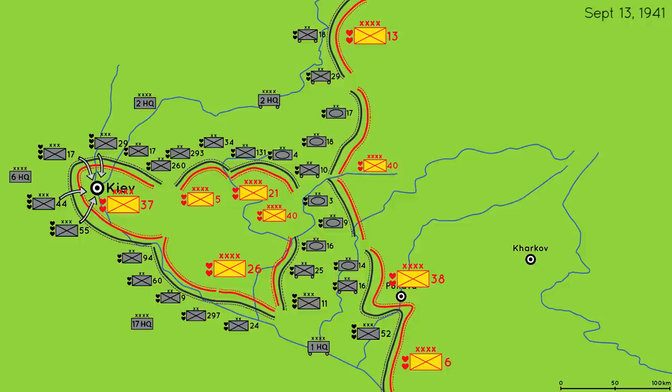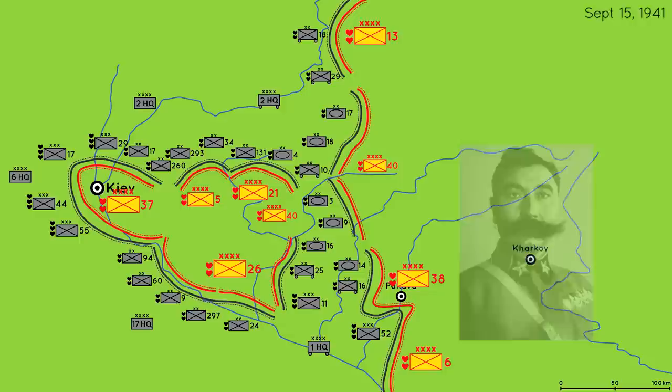The fighting raged on inside Kiev as the 37th Army held its ground against repeated German attacks. The day is now September 15th. During this time, the commander-in-chief of the Soviet southwestern front, Semyon Budyonny, was relieved of duty by Stalin.